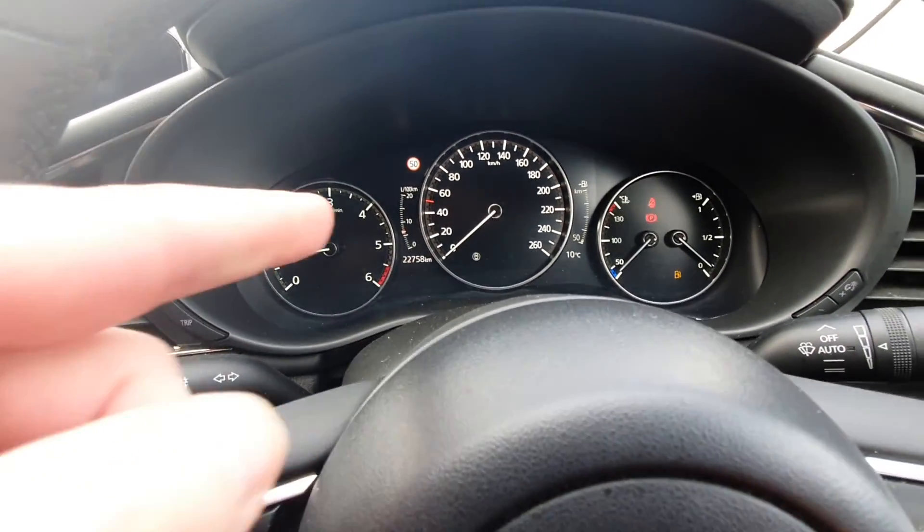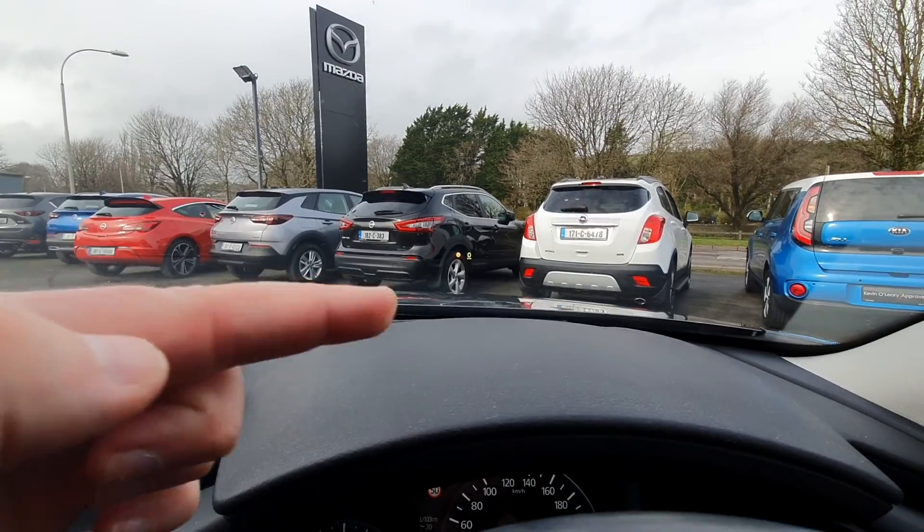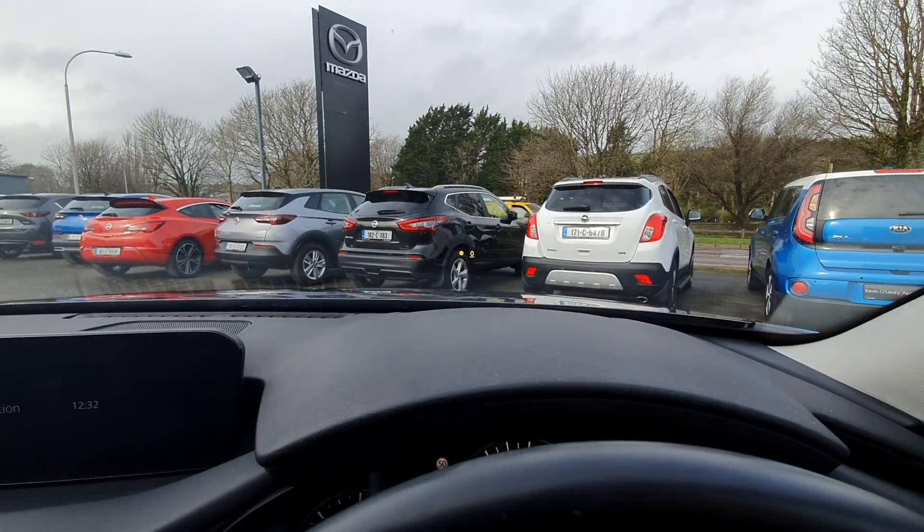22,758 km on the clock. You also have traffic sign recognition, as well as a heads-up display in front of you — it's hard to see there now, but you have your speed in front of you and it tells you what speed zone you're in as well.